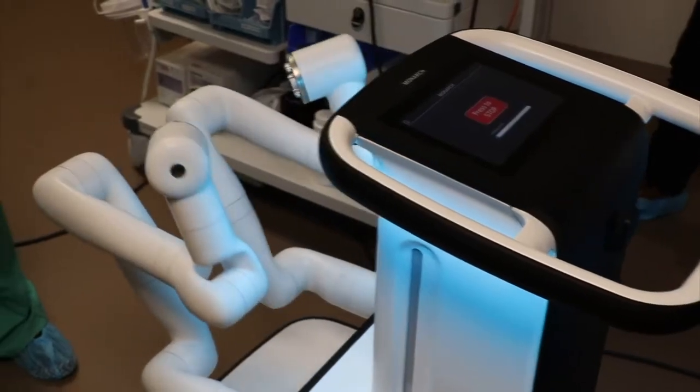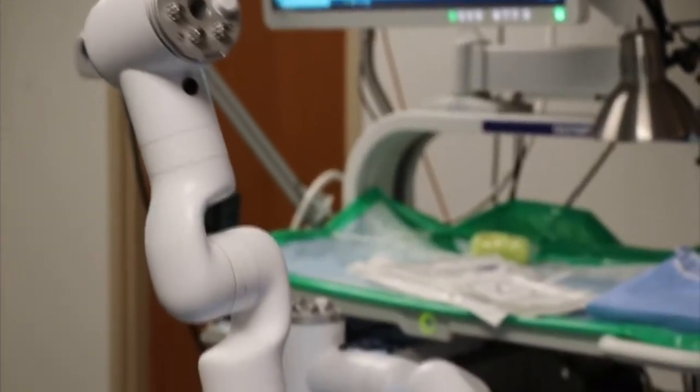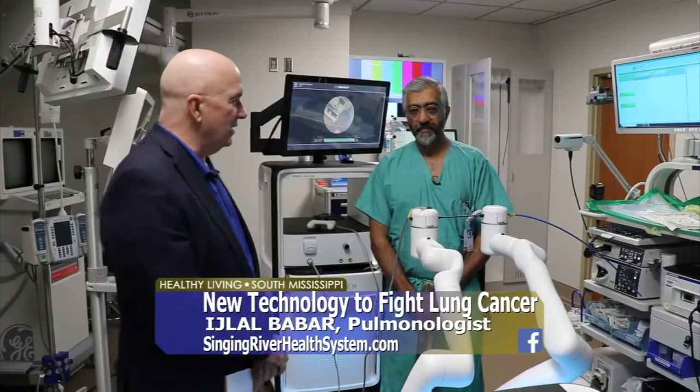It's the latest technology, and it's called the Monarch. It's the latest technology in early location of lung cancer. You'll find it here at Singing River Health Systems, Ocean Springs Hospital location, with Dr. Bobber.